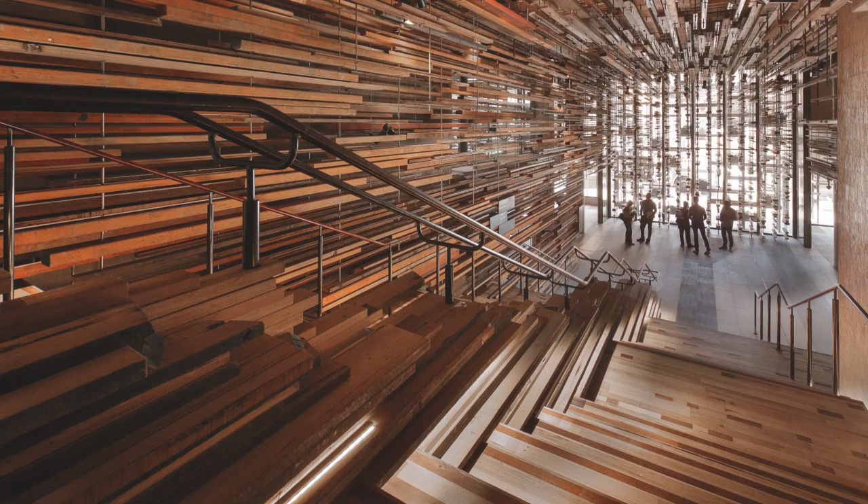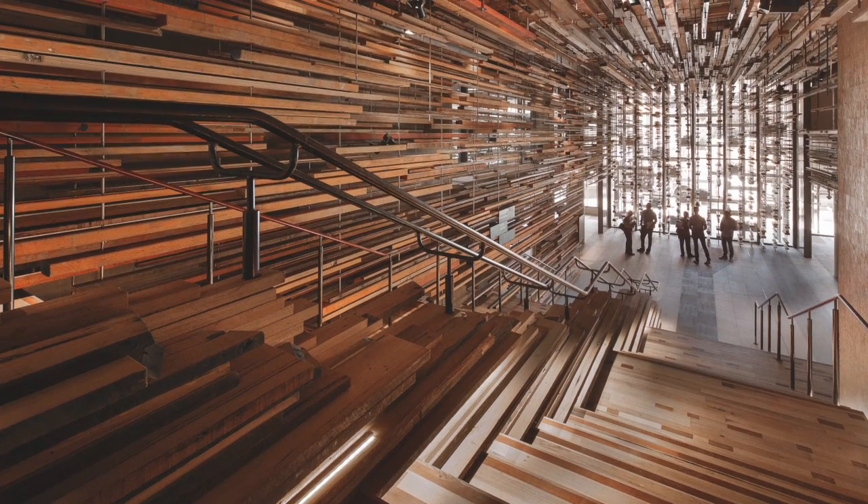There were cut-offs from the facade. So there was all this timber that was collected over time which had been used to make the whole building, and we thought this was a great opportunity to do something with all those offcuts.